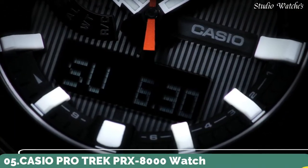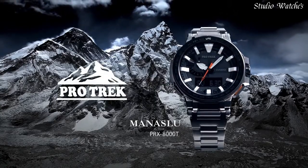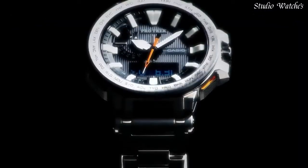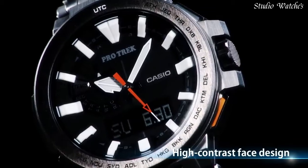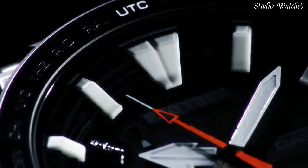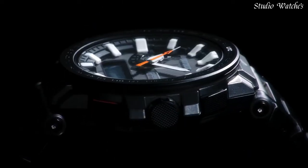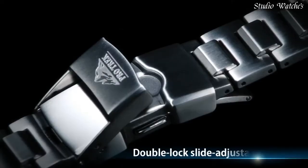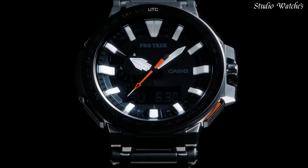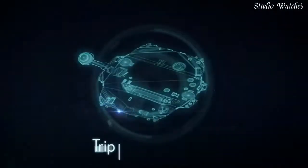Number 5. Casio ProTrek PRX-8000 Watch. Japanese solar quartz movement in 5.470 caliber. Polymer, stainless steel, titanium, hard coating case of round shape. Case dimensions: 52.5 mm in diameter and 14.4 mm in thickness. Display type: analog digital. Sapphire anti-reflection coating glass, 100 m water resistance. Features: screw-down crown, radio controlled, world time, compass, barometer, altimeter, thermometer, chronograph, countdown timer, alarm, power reserve indicator, perpetual calendar, cold resistance, backlights, day, month, glowing hands, glowing markers.